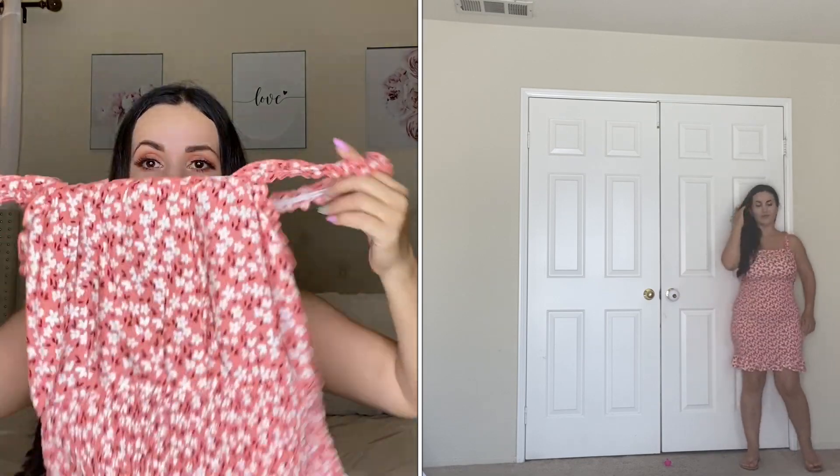Moving on to dresses — the first one looks like this, fully smocked at the top with ruffles at the bottom, very flowy. I got this in a size medium and it is true to size for junior sizing. This brand, Almost Famous, is a junior line with really good quality. It has a really nice floral print and it's more coral in person — I thought it was more pink online. It was around $12.